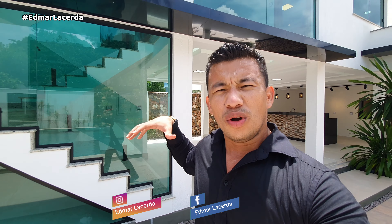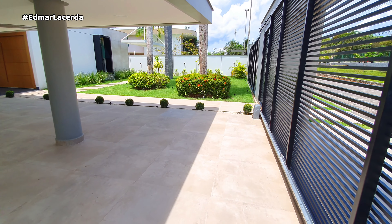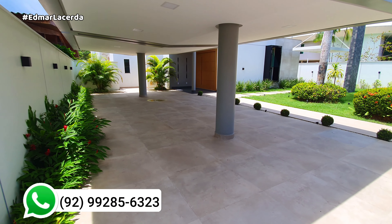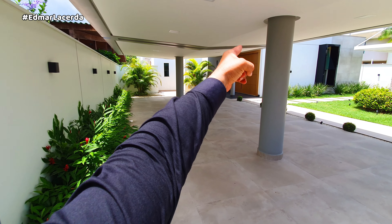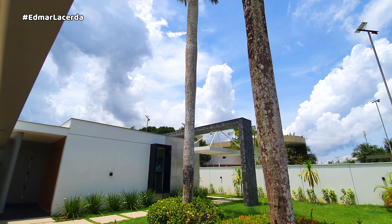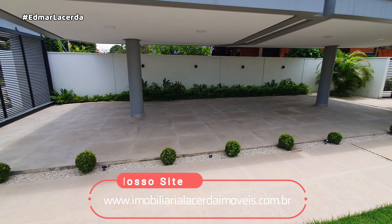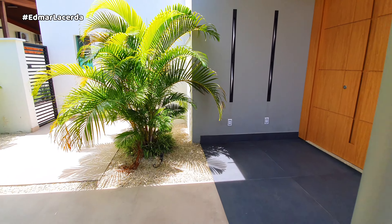Fique de olho no restante do vídeo, que eu vou fazer aquele tour tradicional dentro do imóvel. Os portões, todo trabalhado, eletrônico. Aqui vai pegar aproximadamente seis vagas cobertas. Tem um acesso para ir para trás e o acesso principal é ali. Duas palmeiras imperiais. O jardim. Muita coisa legal aqui neste imóvel — acompanhe o vídeo até o final, por gentileza.